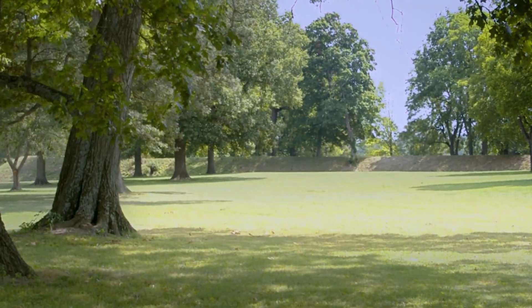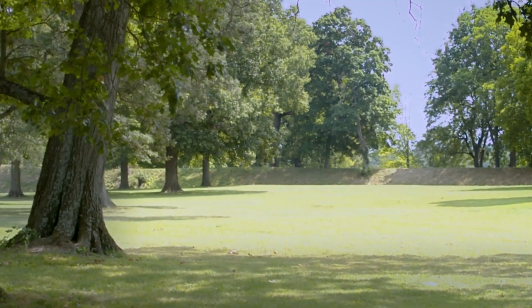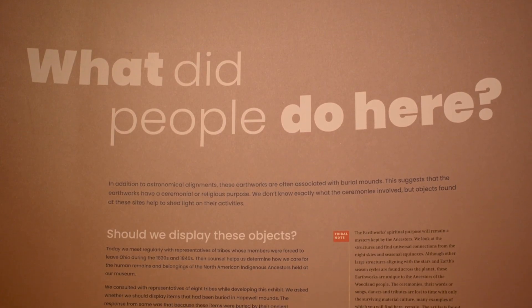People came here from the ends of the world to be a part of this, to help construct the walls and to participate in the ceremonies that took place within them. These mounds that maybe we've been used to having in our backyard are really an incredible piece of the human story, and trying to give people more understanding of that pride can change the way we talk about them and the way we save and care for what we have left.